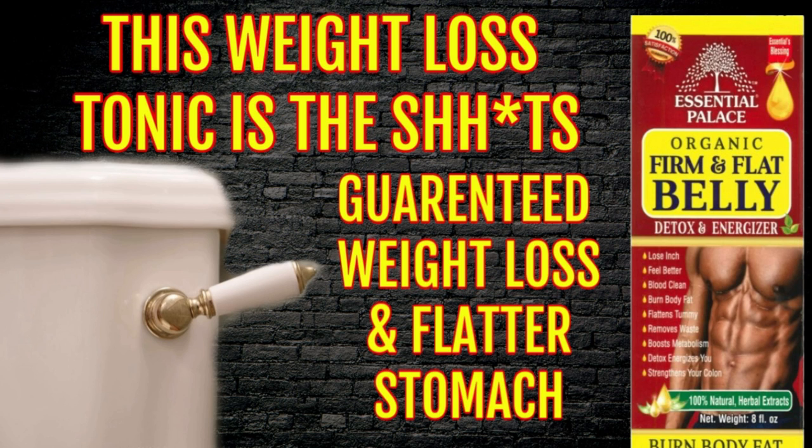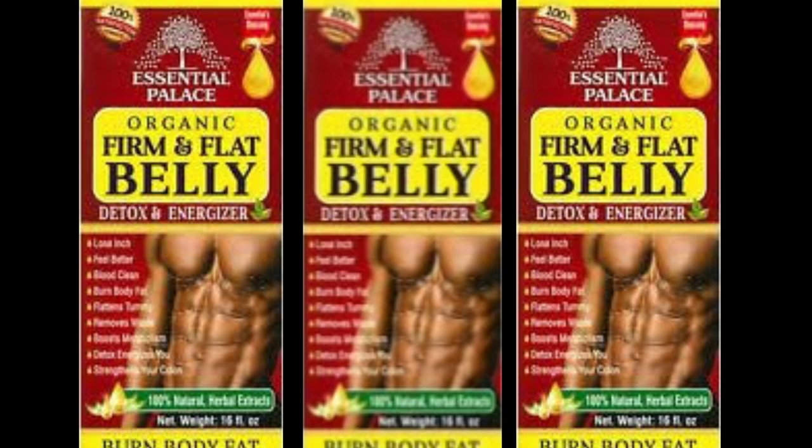Check out the Flat and Firm Belly Detox. This has been flying off the shelf like crazy. This is my popular detox tonic that's been working for so many people.